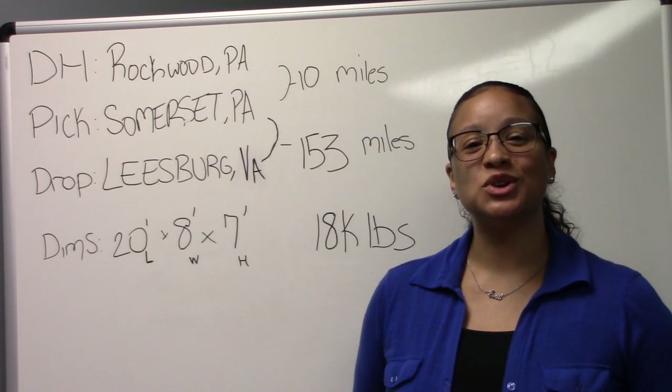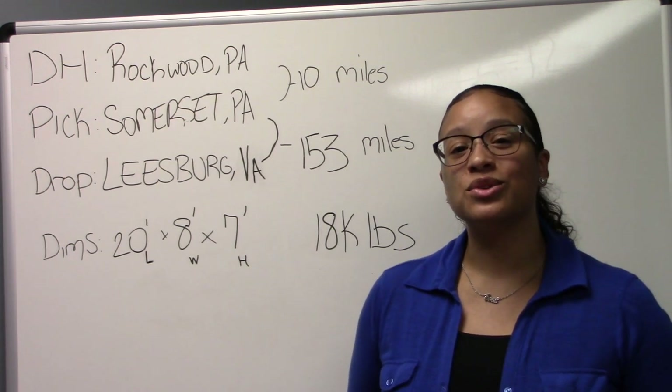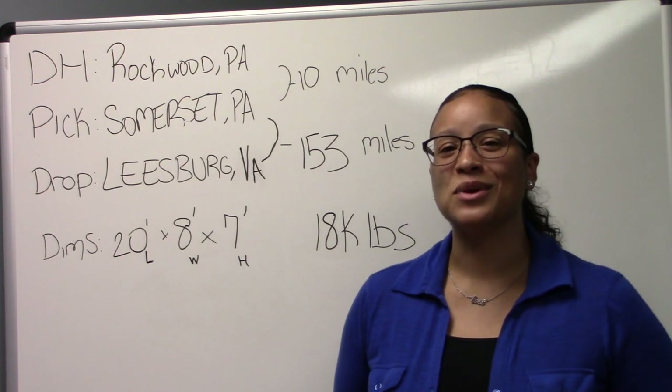Hi Trucker Fam! This is the Trucker CPA. I'm Ebony. Thanks for tuning in. This is going to be the load of the week, so make sure you subscribe if you haven't already. Let's go ahead and get right started.